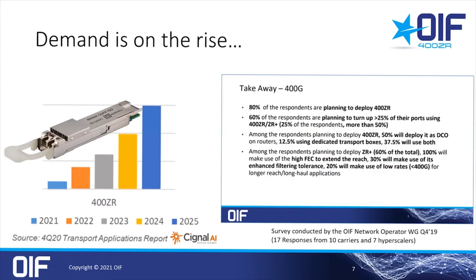There is huge demand for 400ZR. You can see some highlights from an OIF survey on the right side of the slide. We had responses from 17 of the largest carriers and cloud service providers, and 80% of them replied that they intend to deploy 400ZR. Volume shipments started this year and will grow dramatically. In this market study by Signal AI, they show the growth of 400ZR ports and the expected market of hundreds of thousands of modules over the next few years.